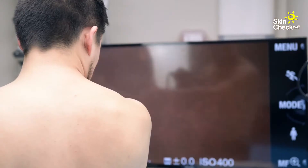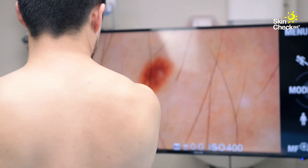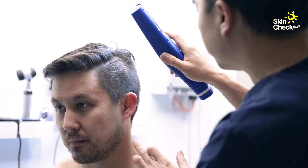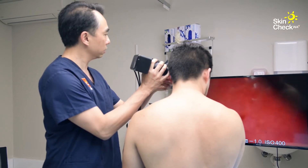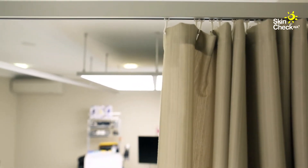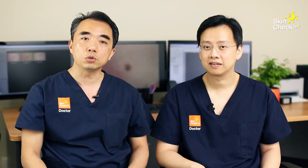For a full comprehensive skin check, we recommend only undergarments be kept on since you will be examined from head to toe. With your permission, we can also examine any concerns under those undergarments. Each room is equipped with a privacy curtain and courtesy blanket. You may also choose a male or female doctor when you book.